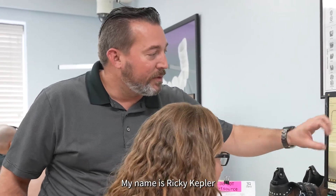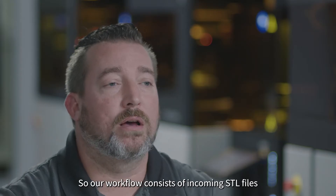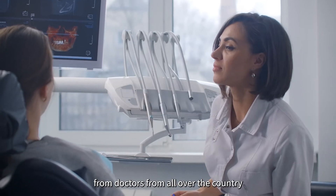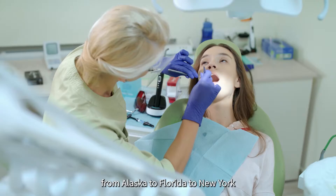My name is Ricky Kepler. I'm a certified dental technician here at Oral Arts Dental Laboratory. Our workflow consists of incoming STL files from doctors from all over the country, from Alaska to Florida to New York.